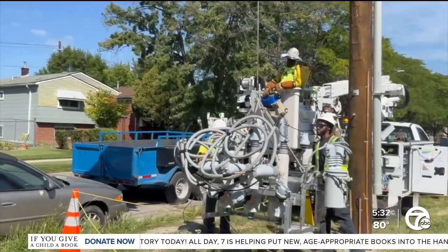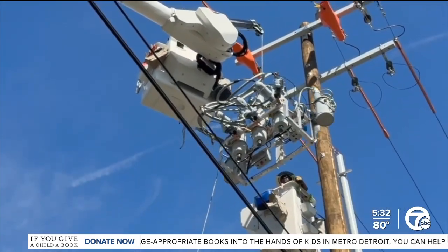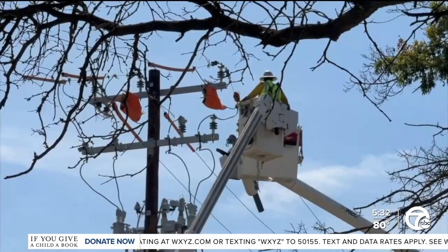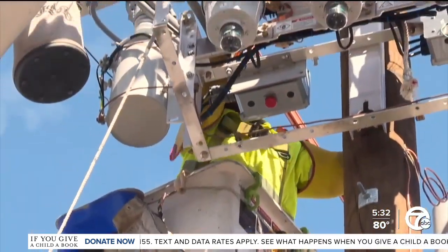When there is a downed power line on that circuit, these devices will cut off power so that the wire laying on the ground is now de-energized. So if anybody were to come in contact with it, they would not be in harm's way. These devices have already prevented more than 16,000 power outages since the beginning of the year.